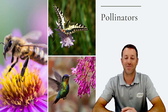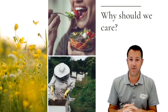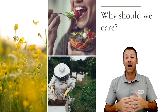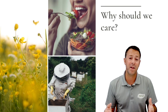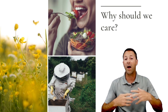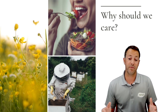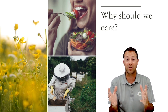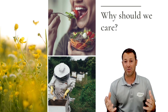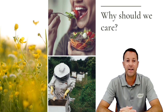One out of every three bites of food that you take can be attributed to pollinators — that's how important they are to our food source. They're extremely vital to the success of the human race and to the success of plants. They help pollinate plants to reseed and continue our ecosystem. Pollinators are responsible for 80 percent of the plant life on earth, so they're absolutely important — hugely beneficial.